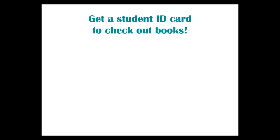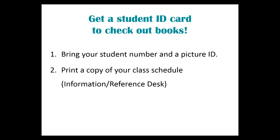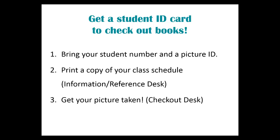But first, you will need a student ID card. This is easy to get. Bring your student number and a picture ID. Then come to the information or reference desk for help in printing a copy of your class schedule. You then take this to the checkout desk to get your picture taken. Smile!